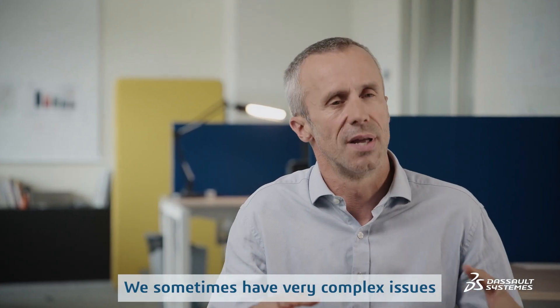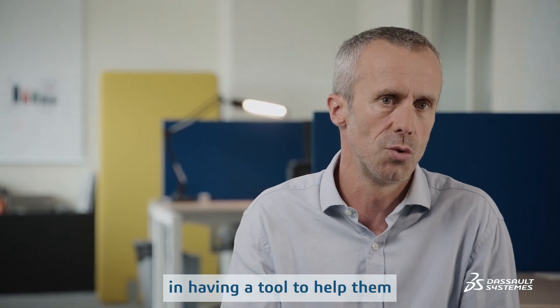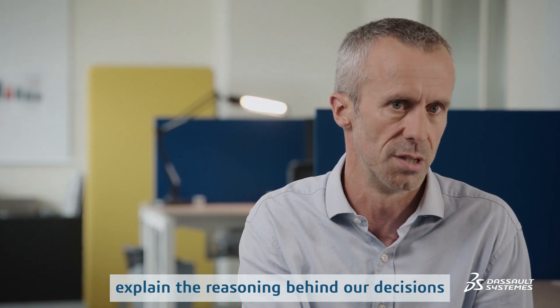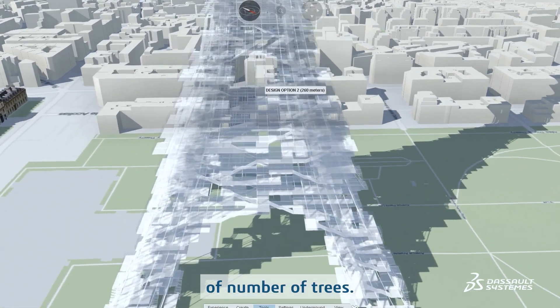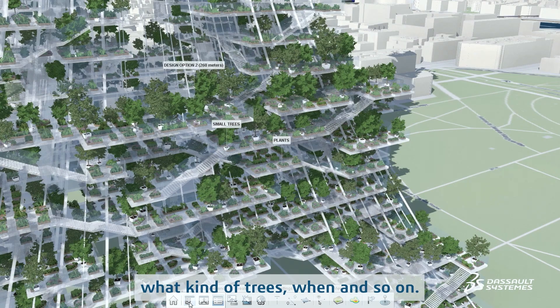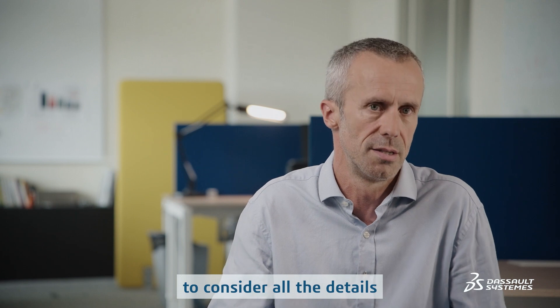We have sometimes very complex issues to solve in this kind of project, and the city is very interested in having tools able to help explain the choices, which were complex. For example, regarding vegetation, it's not just a matter of number of trees — it depends where you put the trees, what kind of trees, when, and so on. It's very important to have the details of the decisions.